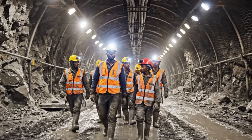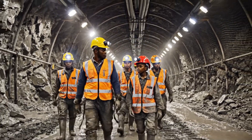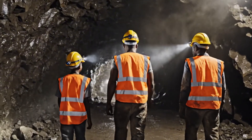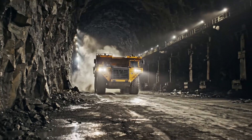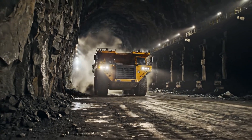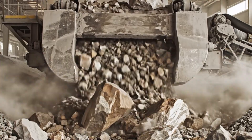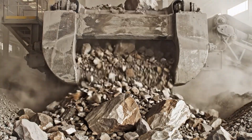Deep within the earth, the journey of a diamond begins. These miners descend into the brightly lit tunnels, braving the darkness and seeking the earth's most coveted treasures. Journeying deep beneath the surface, these colossal machines extract the earth's most precious secrets. These massive crushers pulverize the ore, revealing the hidden gems within.